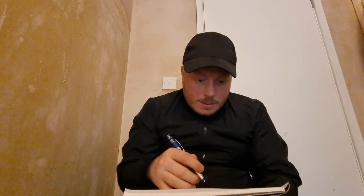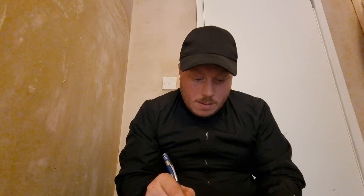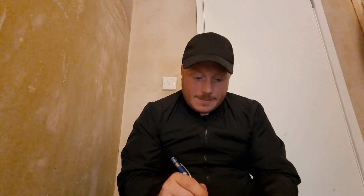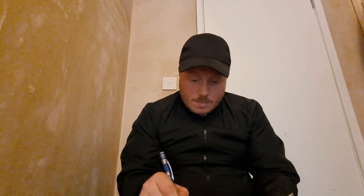Hi, you've come in for your cranial nerve exam, is that correct? Okay, let's get started. So can I have your name, your date of birth, and then your address? Okay, thank you. Let's get started.